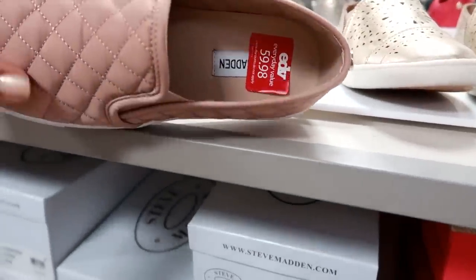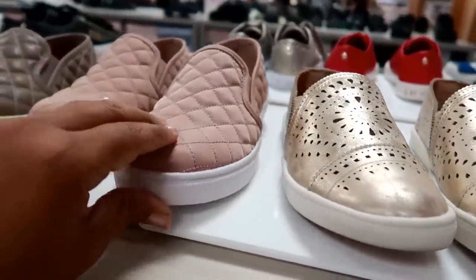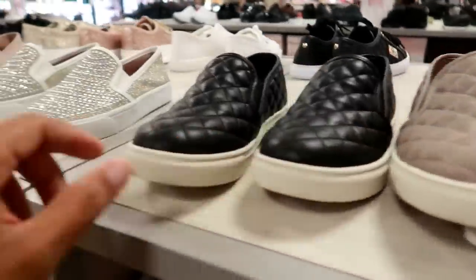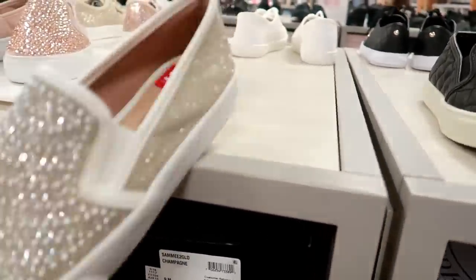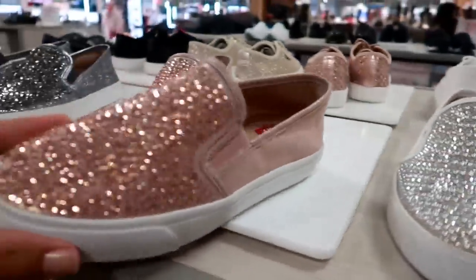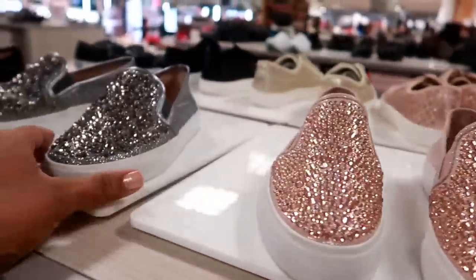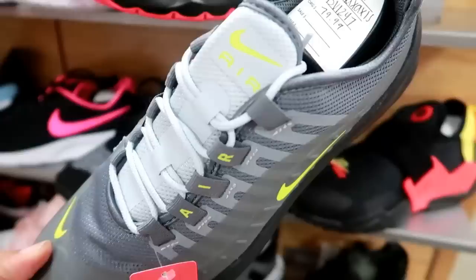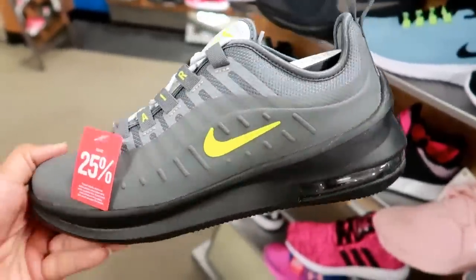This is Steve Madden, and these are $59.98. They look like they're cushiony — these are kind of hard. They have that color and black. I like these — International Concepts for $60. Look at that. These are cute and black. Here's some Nike Air Max — 25% off. I like these. These are $79 — these are nice. I like that fluorescent highlighter color on those.